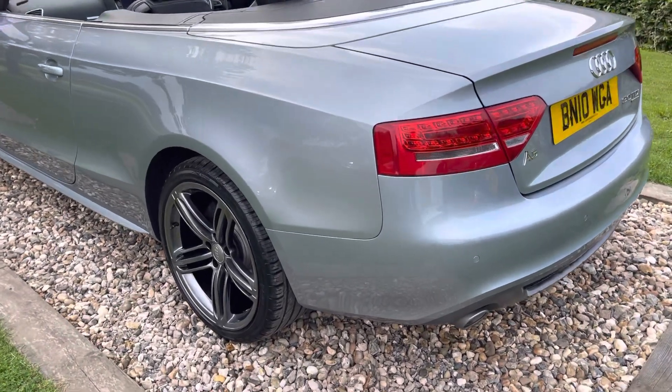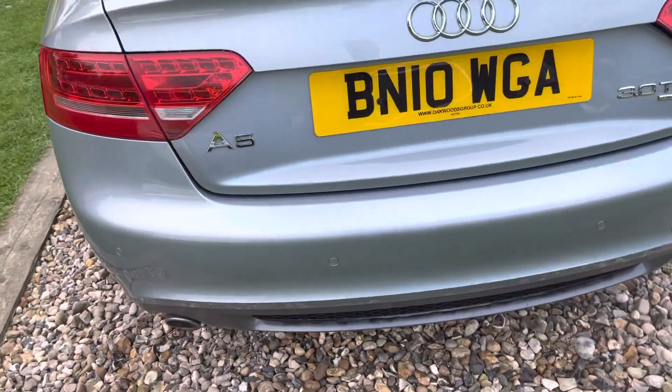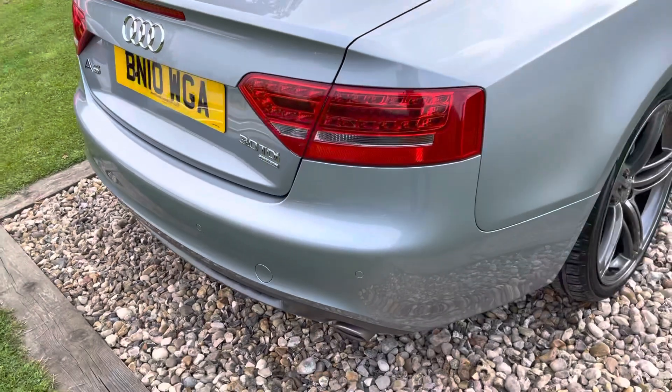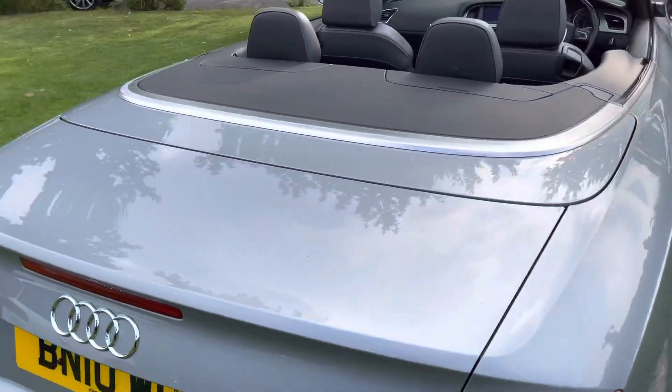That's this lovely A5 3 litre TDI S Line - LED rear lights, rear park sensing, twin pipes. As I say, I've owned a couple of these and the 3 litre TDI Audi engine is a lovely power plant. 45 to the gallon is more than achievable and it's silky smooth.